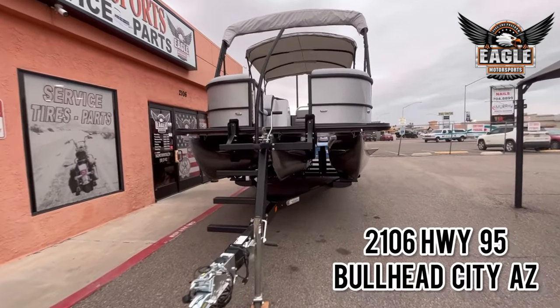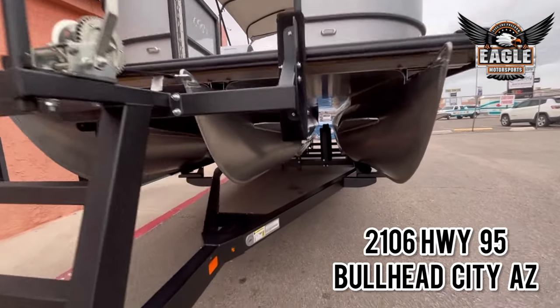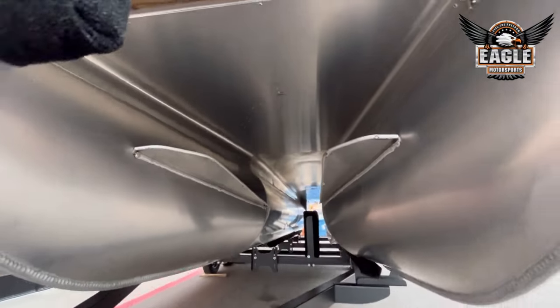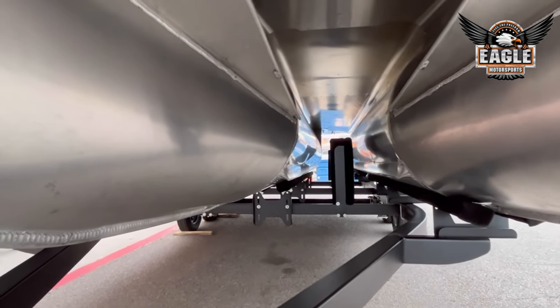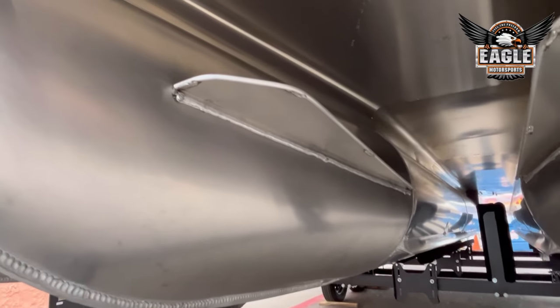This 2024 cruise sits on a Yacht Club tandem axle trailer. It is a full-length tri-toon. You do have your aluminum underskirting underneath this unit. With your lifting strakes on the toons — the lifting strakes are going to help improve getting up to plane. This has the 5-8 full solid keel on the ends of your toons.